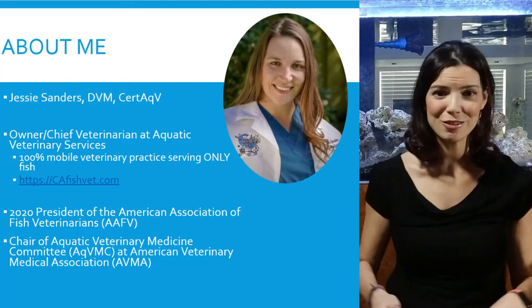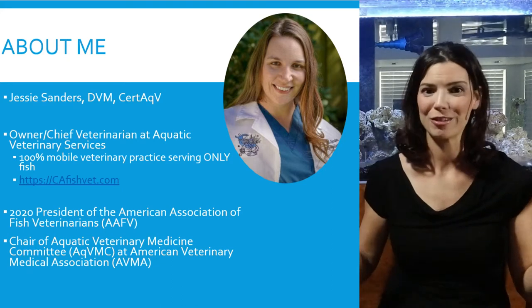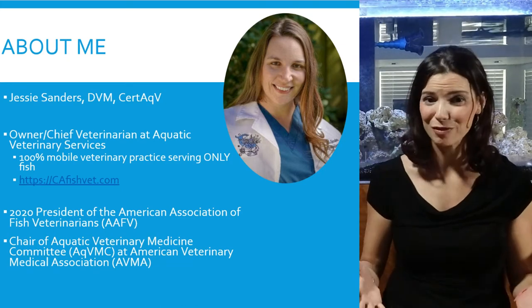This is Hillary with Waterlogged. For the last few videos we've been talking about fish foods and how to make different kinds of foods, but today I thought it would be important to talk about fish nutrition — what are some of the basic requirements that our fish need. I have a really great source: Dr. Jessie Sanders, chief veterinarian and owner of Aquatic Veterinary Services, based out of California. Please join me in welcoming Dr. Sanders!